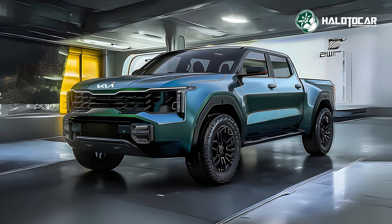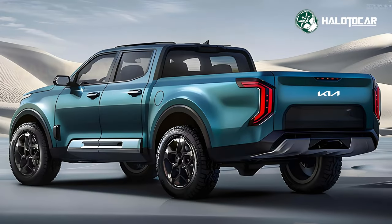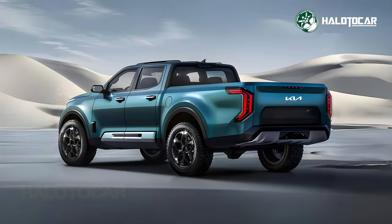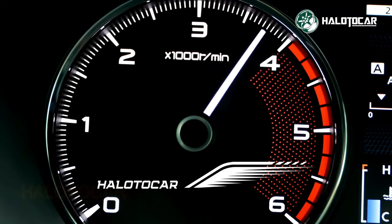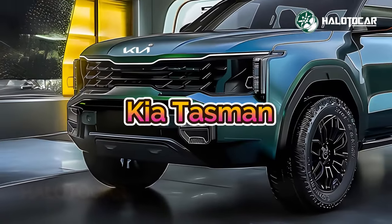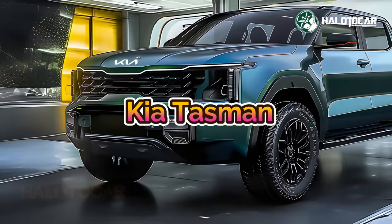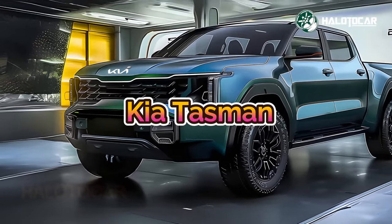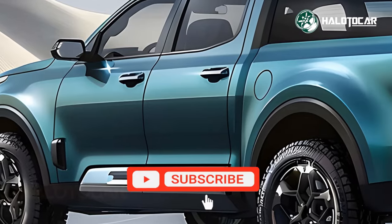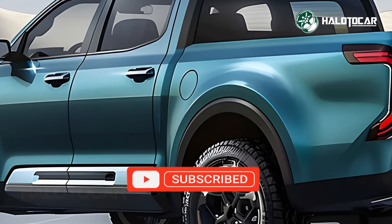Hello everyone and welcome to Helito Car, your go-to destination for all things related to cars, from reviews to tips and tricks. Buckle up as we embark on thrilling journeys through the world of automobiles. The highly awaited 2025 KIA Tasman, KIA's first ever foray into the pickup truck industry, is about to be unveiled, and with it the future of pickup trucks with its many cutting-edge technologies and potent enhancements.